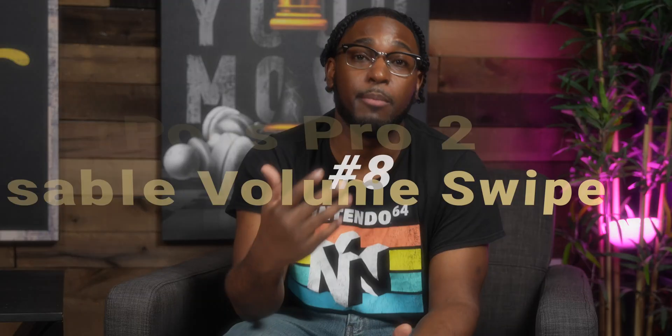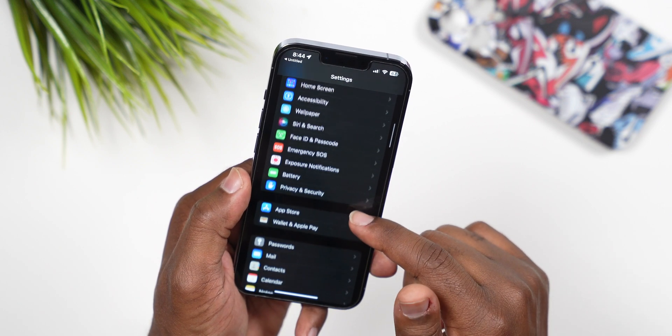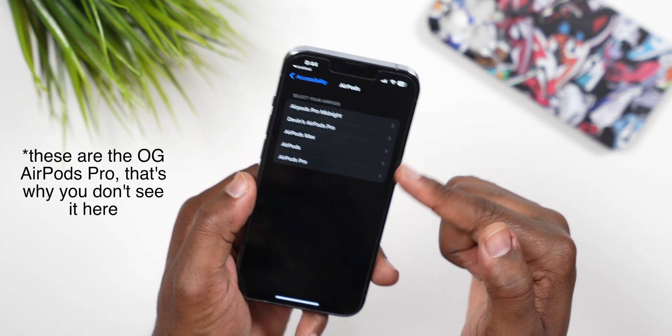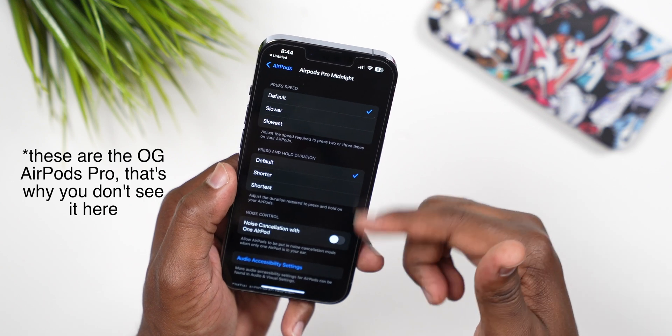Number 8: if you have the new AirPods Pro 2, there's a new feature that lets you turn off the volume swiping. To do this, go to Settings, tap Accessibility, tap AirPods, then select your AirPods Pro 2, and at the bottom you'll see an option to toggle off the volume swipe feature. I'm not sure why anyone would want to turn this off since it works really well, but at least Apple is giving us options.